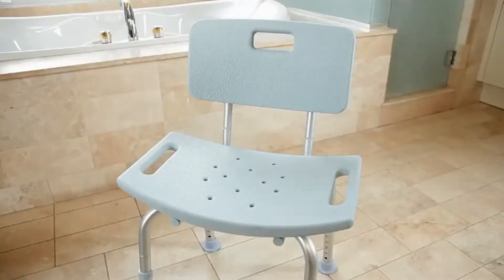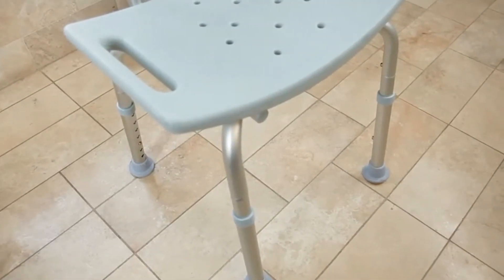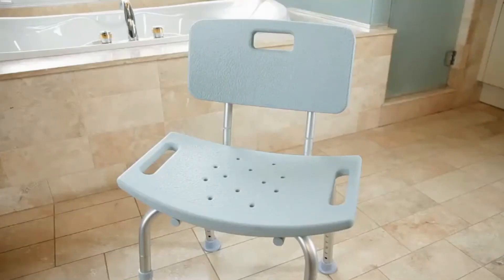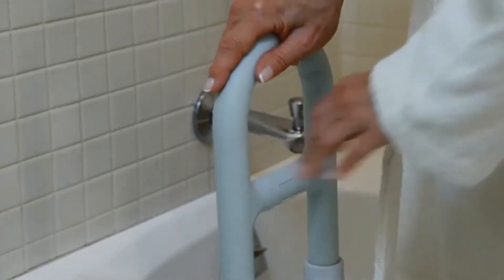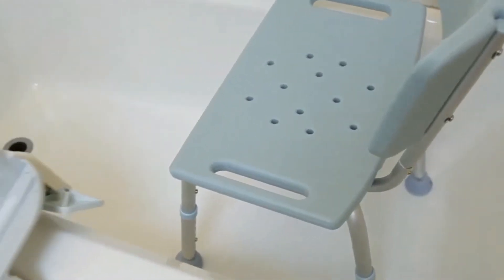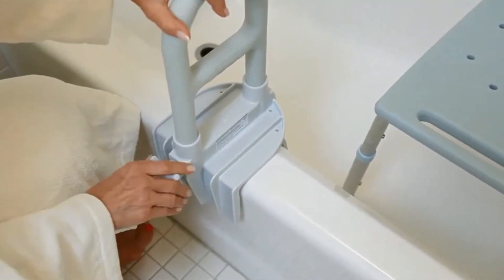The aluminum bath bench has non-slip rubber feet that resist slipping on the bathtub or shower floor. The legs are height adjustable with the push of a button. The weight capacity is 300 pounds and is available with or without a back. The bathtub safety grab bar clamps directly onto the tub wall to help make entry and exit safer. Two hand positions offer maximum flexibility and safety. It attaches securely to tubs with walls up to six and a quarter inches and supports up to 250 pounds.